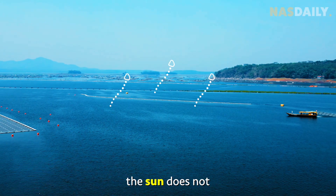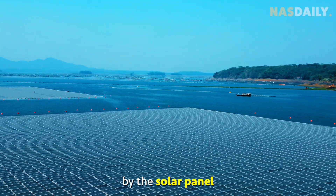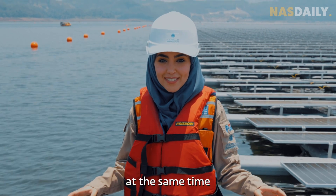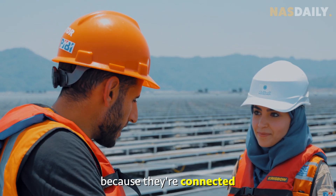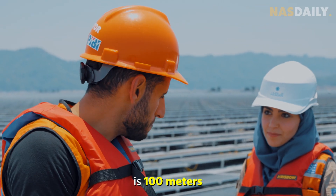The sun does not evaporate the water in the reservoir. Instead, it gets captured by the solar panel, so we save water and generate power at the same time. These solar panels do not move away because they are connected to the bottom of the lake bed, which is 100 meters deep.